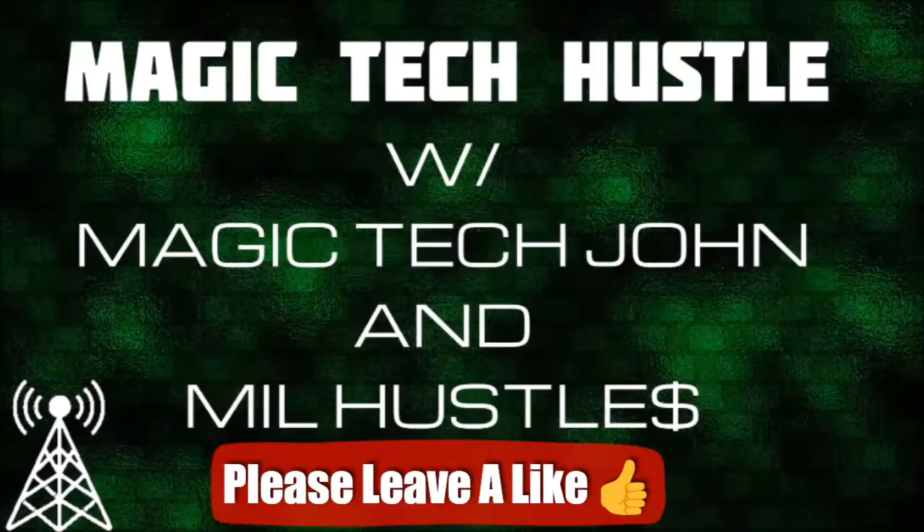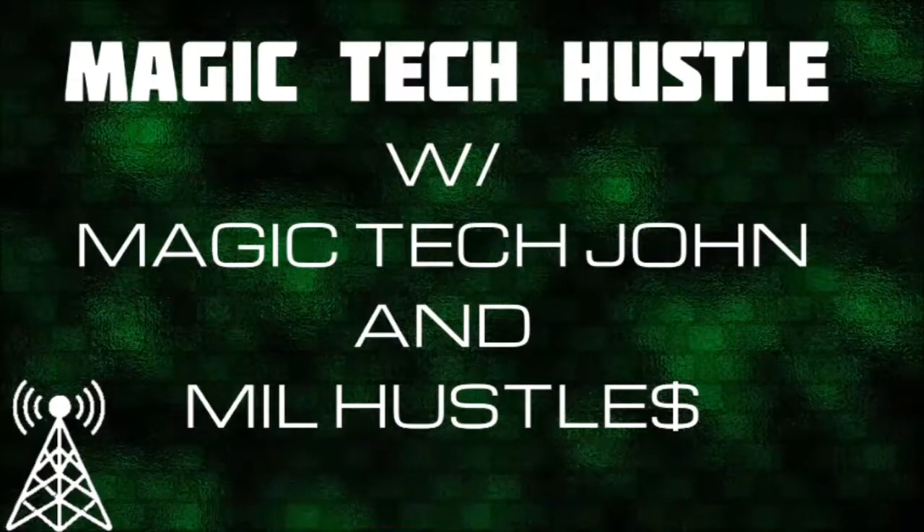Welcome back to part two of the Magic Tech Hustle podcast, where we're going over a bunch of different TracPhone plans. You may have checked our last video on the Magic Tech Reviews YouTube channel where we covered Simple Mobile — please leave a like, comment, and subscribe on that as well as this video. Coming up, we're going to be covering Total Wireless.